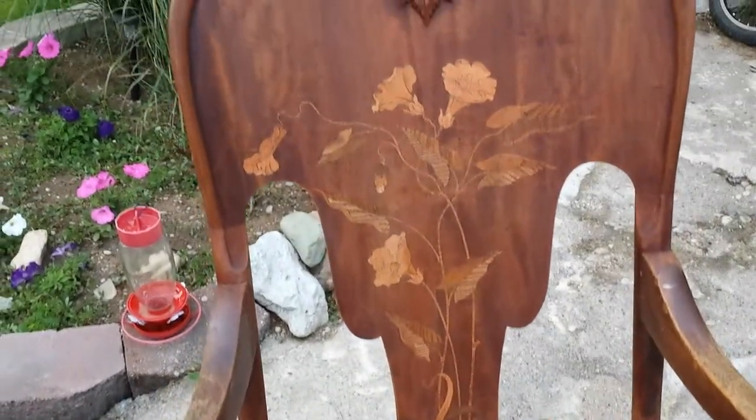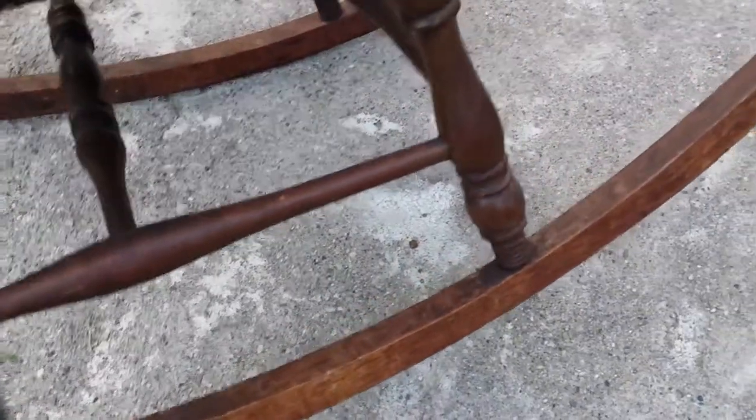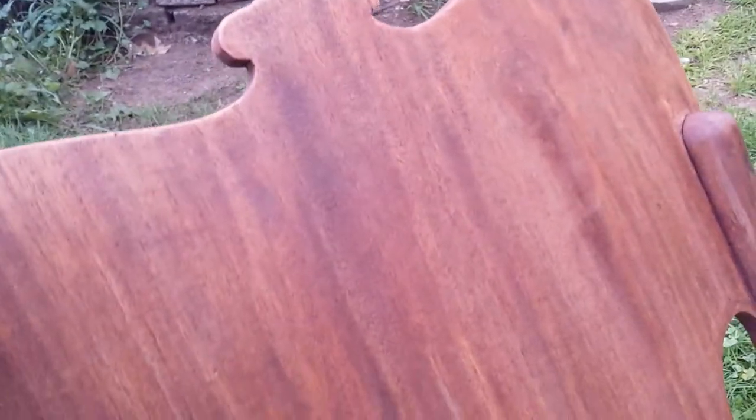The reason the back looks so good is because it's been partially stripped. You can see how the arms are worn out over here, and you can see what the rest of the chair is looking like. Here's the back of the chair — you can see that looks really nice too. Sandy started stripping that.